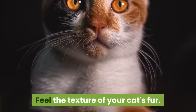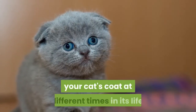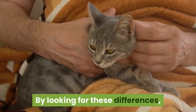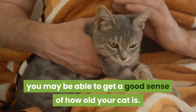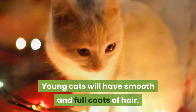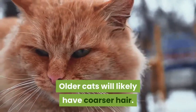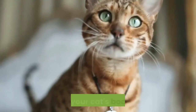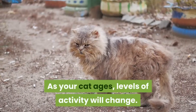If your cat is losing fur, visit your veterinarian. Feel the texture of your cat's fur — there are some subtle differences in the texture of your cat's coat at different times in its life. Young cats will have smooth and full coats of hair. Older cats will likely have coarser hair, and some patches of gray hair may appear.